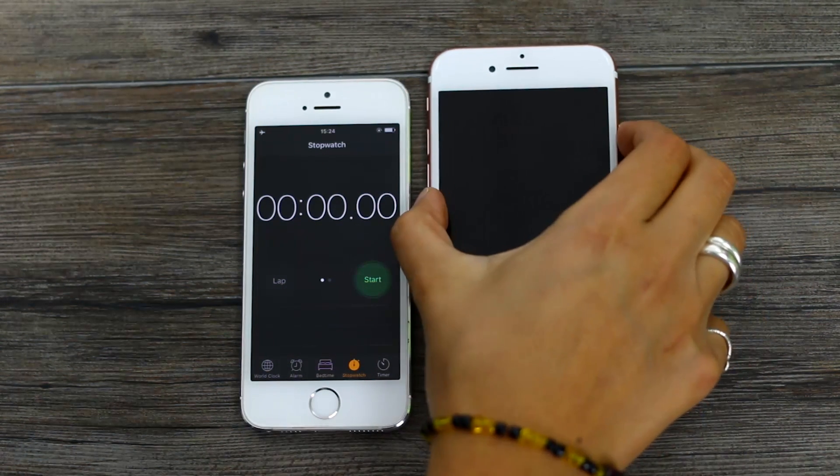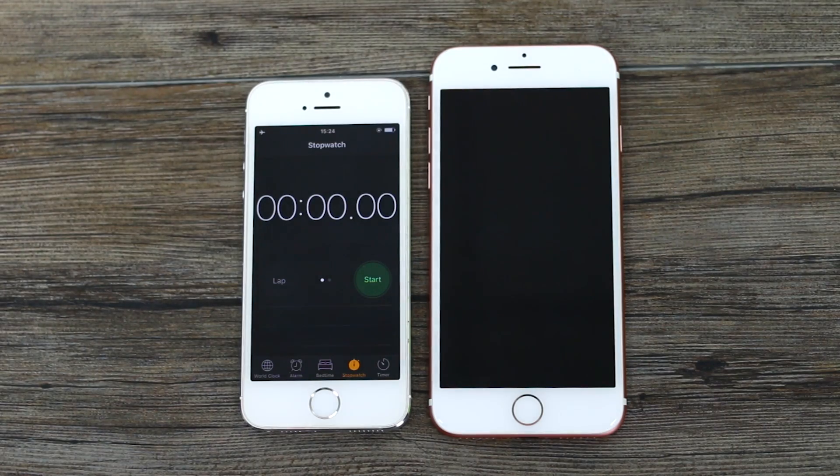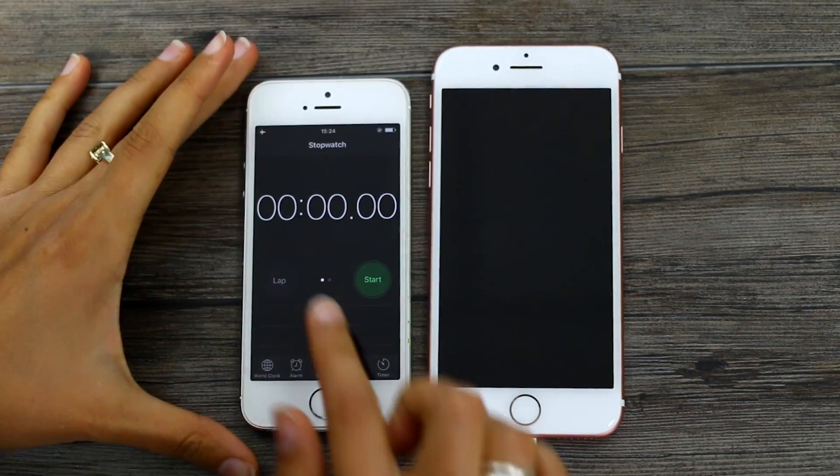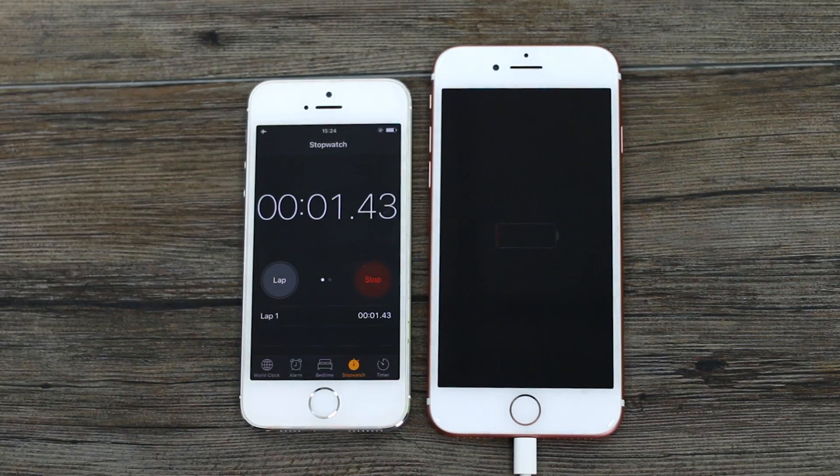Hey guys, welcome to BTech. Gina here with the iPhone 7, to see just how long it takes to get from 0 to 100% charging up that small battery cell. It's only got a 1960 milliamp battery under the hood, so you wouldn't assume it would take too long, but of course Apple doesn't yet support fast charging. Let's give it a go and see how it stacks up against the rest.